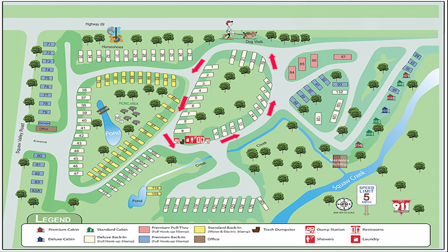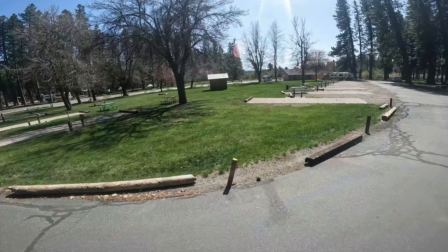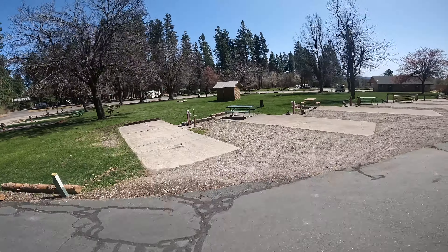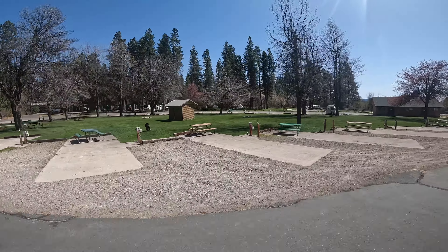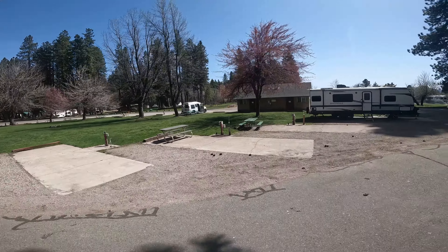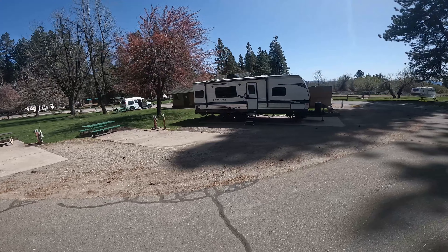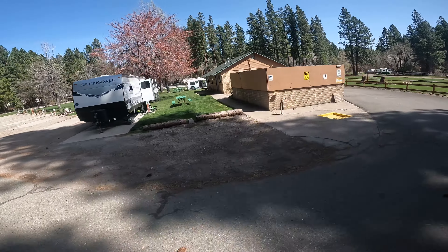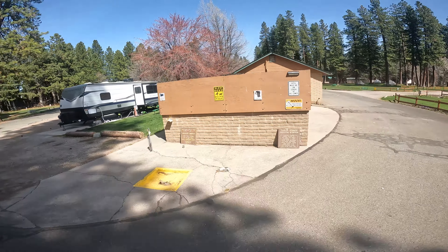This next section of the park goes from space number 1 to space number 22 in a big circle. Right here is space number 1 which has a big grassy area on the side. Some of the spots are close to your neighbor side by side, but there's lots of room to recreate behind your trailer on the big grassy area. Right here where that trailer is is space number 9, and then the trash enclosure is on the left.